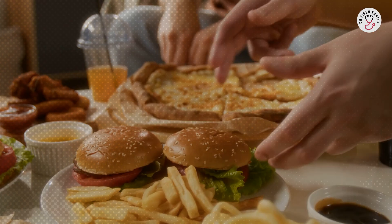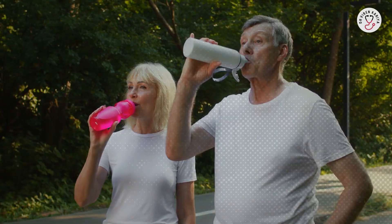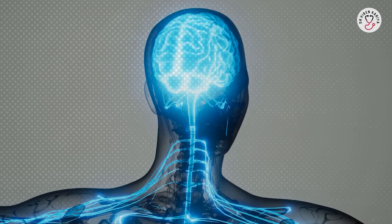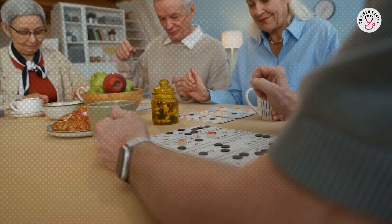Number 4, limit processed foods, sugars, and saturated fats to reduce inflammation. Number 5, stay hydrated — drink plenty of water. Number 6, get moving. Aim for at least 150 minutes of moderate exercise weekly, like walking, swimming, or dancing. It boosts blood flow to the brain and grows new cells. Number 7, challenge your mind. Learn a new language, play an instrument, solve puzzles, or read books. These build cognitive reserve.